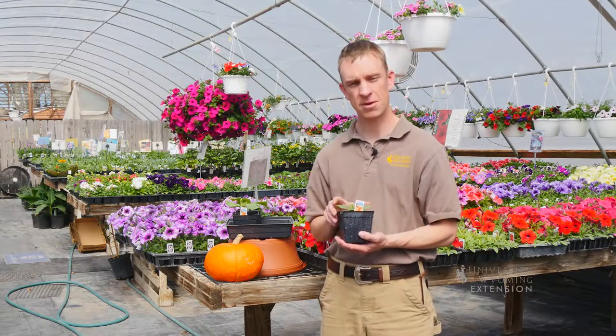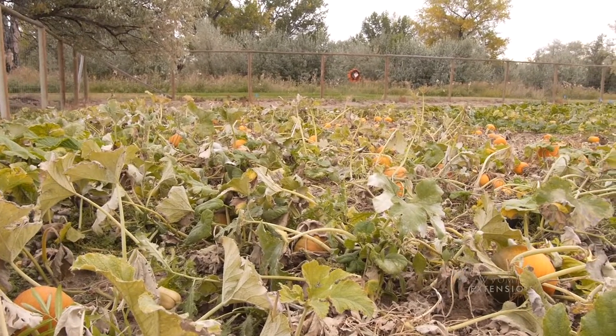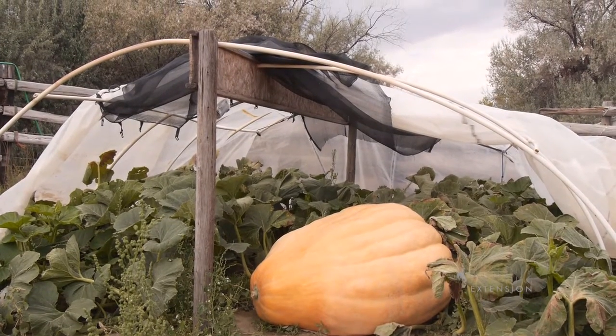Second of all, this plant is going to need a lot of room. You need at least a minimum of 10 feet by 10 feet, and the more area you can dedicate to this plant, the larger pumpkin that you can potentially grow.